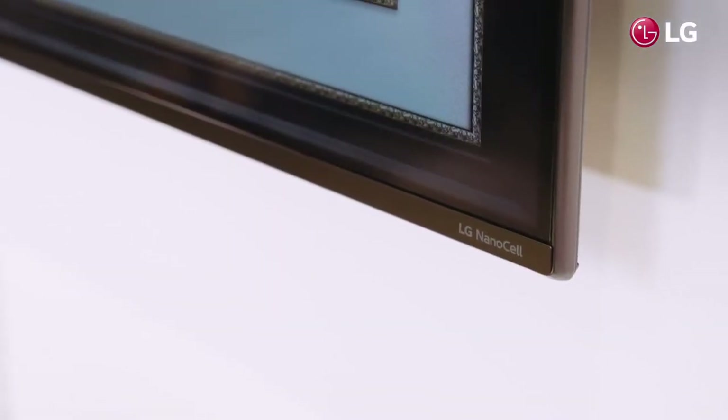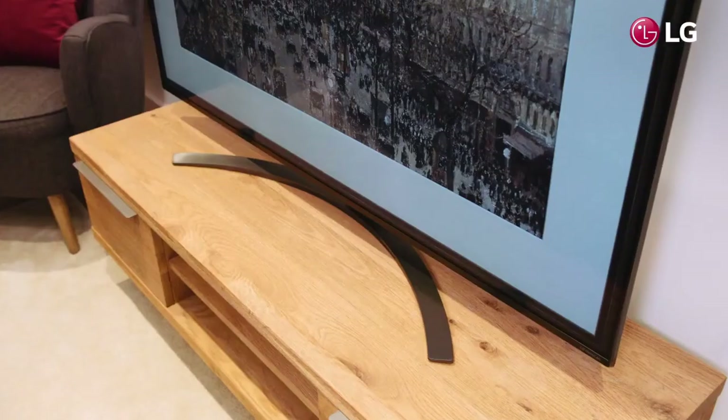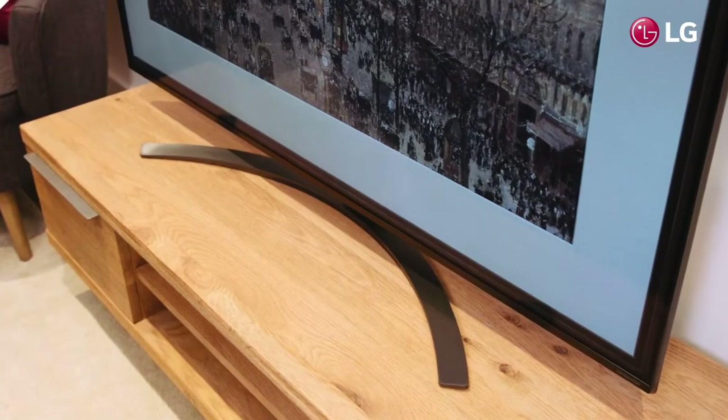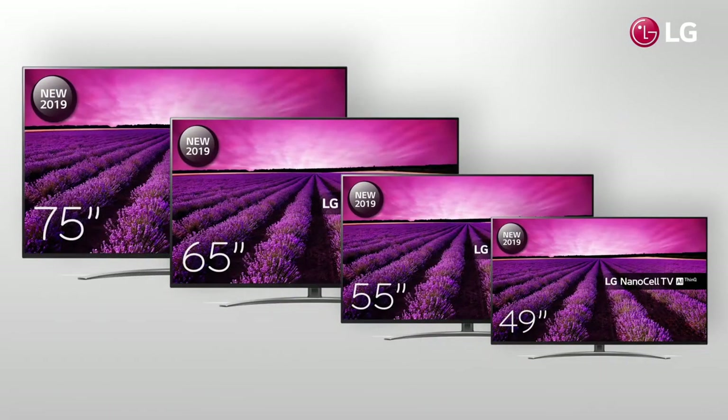The TV features the new Alpha 7 Gen 2 processor and artificial intelligence to automatically enhance picture and sound when viewed at any angle. The model features a metal crescent stand and is available in 49, 55, 65, and 75 inch sizes, making the SM86 a hugely versatile product.